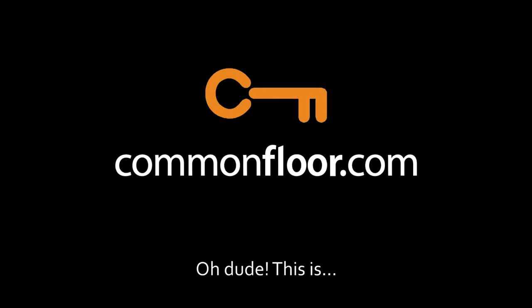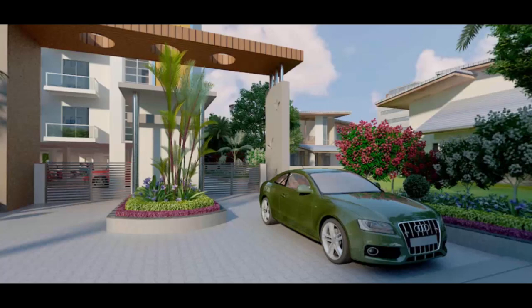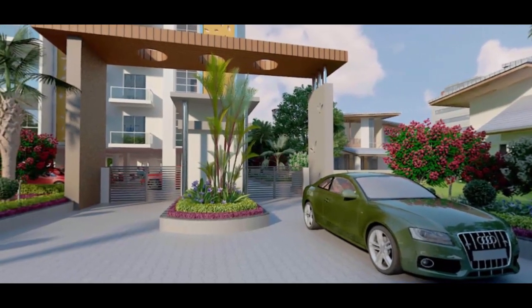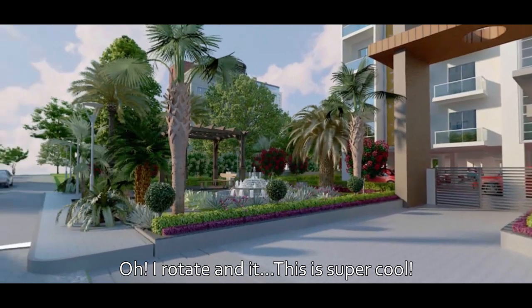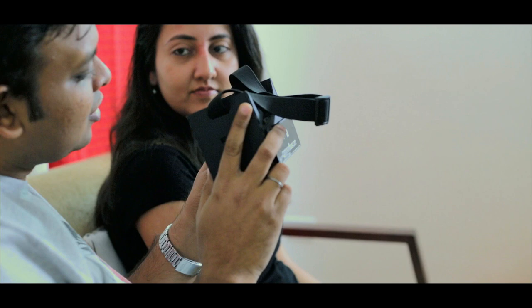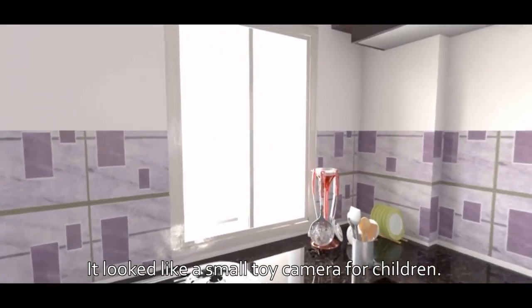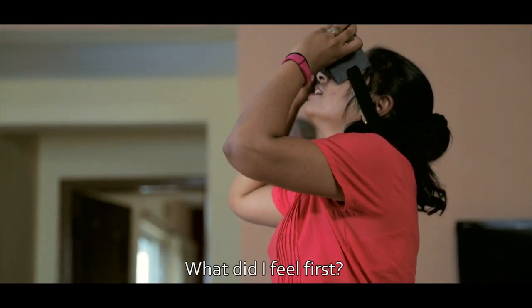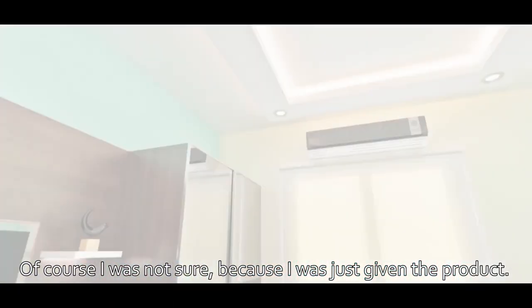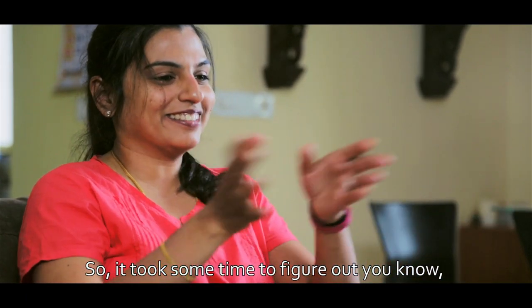Now what do I do? You are at the front gate! When we were kids we used to have those glasses that you used to wear and click and the photos would change. What did I feel first? Of course I was not sure because I was just given the product — I wasn't told what it was — so it took some time to figure out. I was browsing through it.